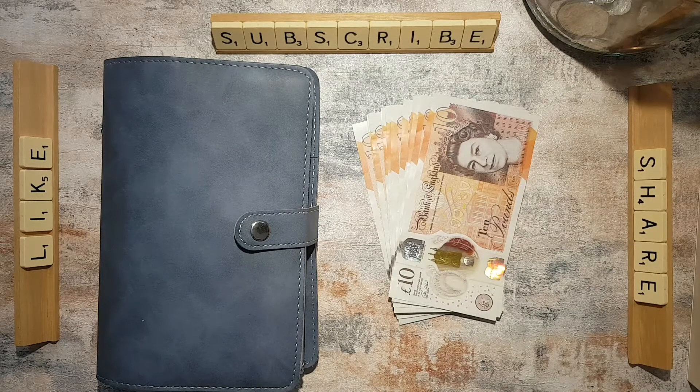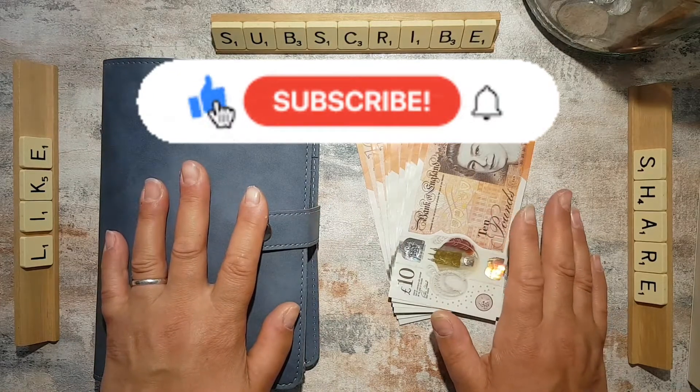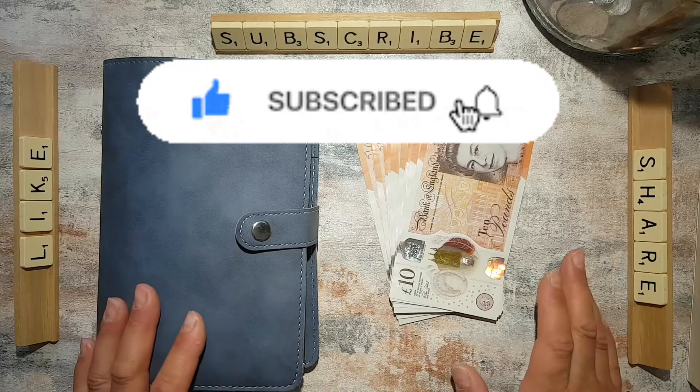Hello! Welcome to my channel. I'm a budget mum based in the UK and I am trying to focus on a cash budget system which allows me to kind of combat the pinch that we've been feeling lately with all the costs going up.